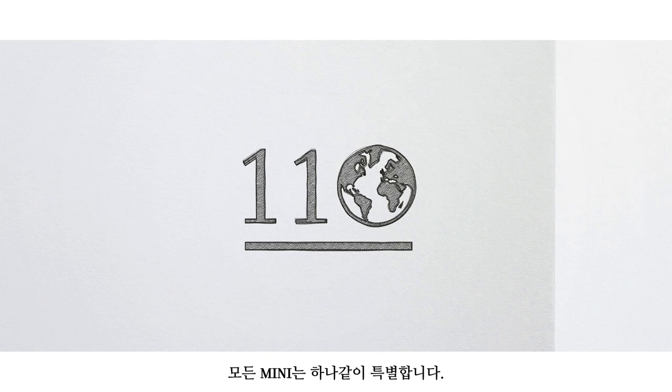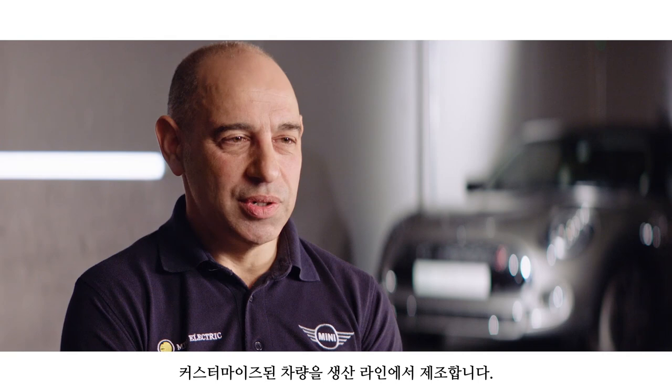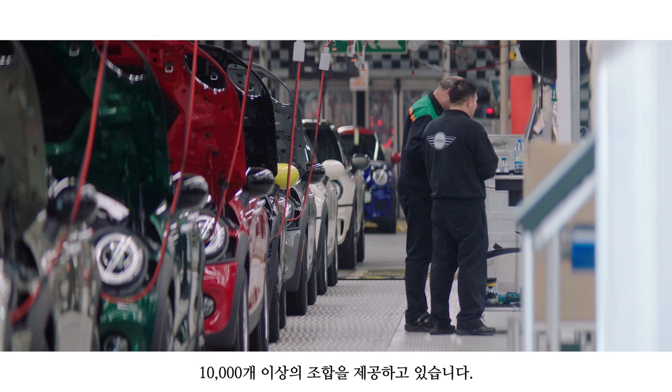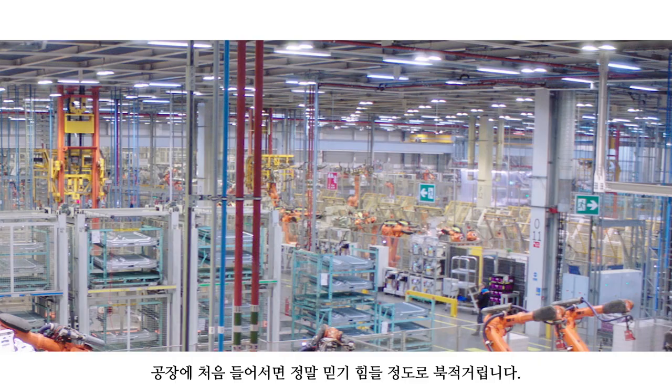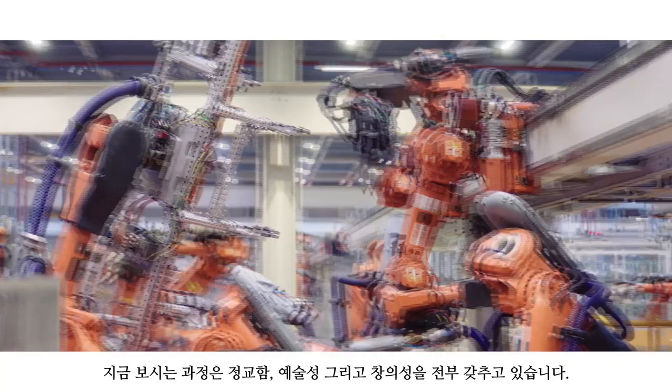MINIs are driven in over 110 countries, and every single one is unique. Every single MINI is built to order. We build customised cars on a high-volume production line. We offer just over 10,000 combinations. For a manufacturing facility, it's a real challenge. When you first walk in, it just seems mad. This part of the process is extremely elaborate, artful, and creative.